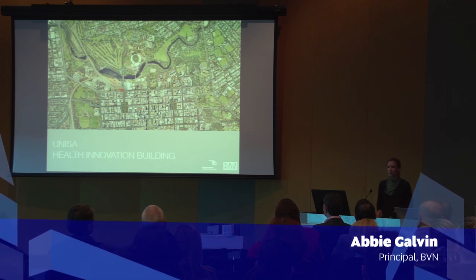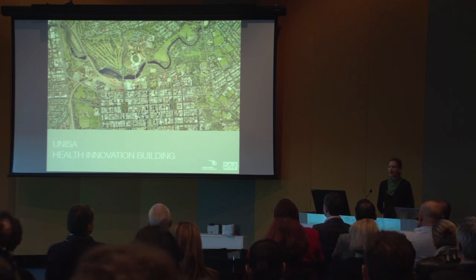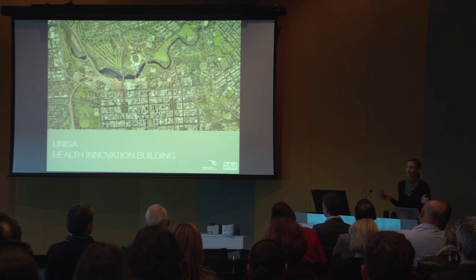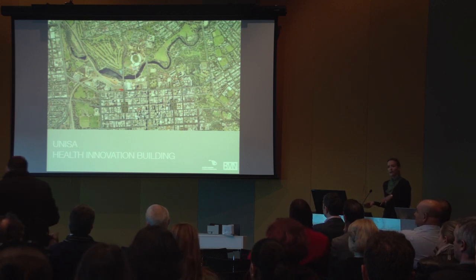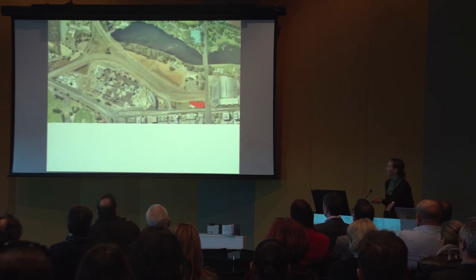As Christina said, this was the very room where the architects and consultant team started this project — not only the project briefing but the project start-up. On behalf of the architectural and engineering teams, it's quite an honour to be back here presenting where we've got to with the project. What we're going to take you through this morning is not just what the building is, but why the building is like it is — because there are so many planning constraints, briefing requirements, and contextual requirements that have gone into this building.